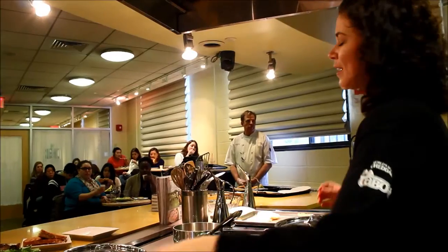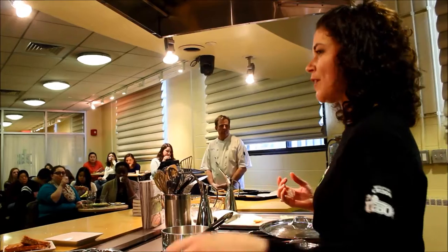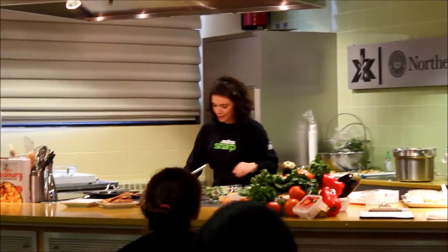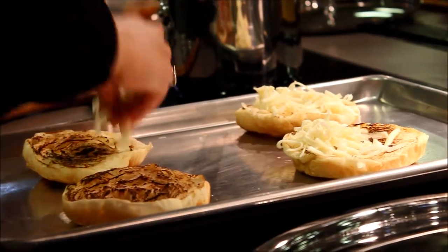I'm a fan of burnt cheese, actually, so it's better for me. I wanted some kind of green herb or something with a little more flavor and a little more bite, which is where the arugula comes in. So as you can see, this is all coming together.